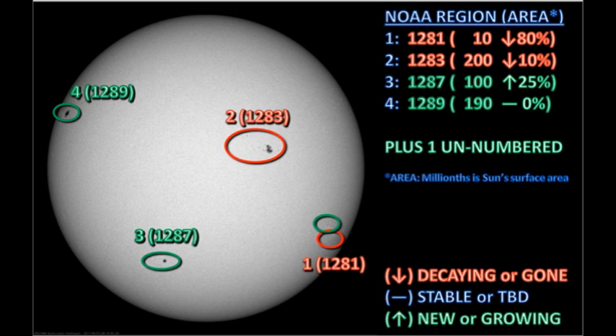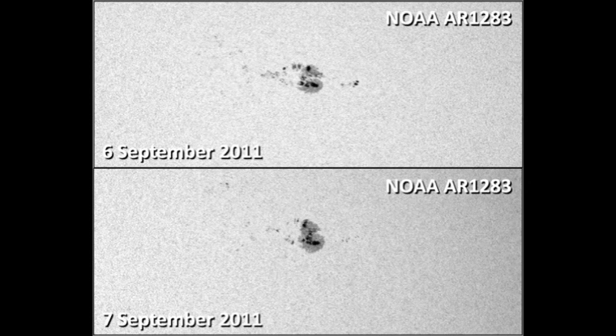I see four numbered sunspot regions on the disk, and they're listed here. Region 1281, which is down in the southwest, is rapidly going over the west limb, and its area has dropped by 80% overnight, so it's decaying quite considerably. But there's a small and unnumbered region to its north and east. Region 1283, the one that produced the flare, has actually dropped in its area by about 10%. If you look at the detailed pictures closely, you can see that the satellite spots both leading and trailing the major part of the region have decayed quite a bit over the last 24 hours.